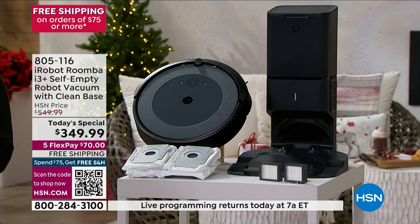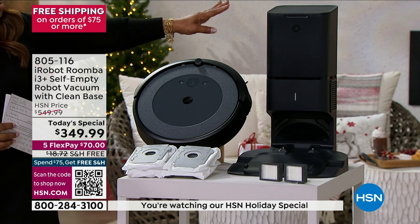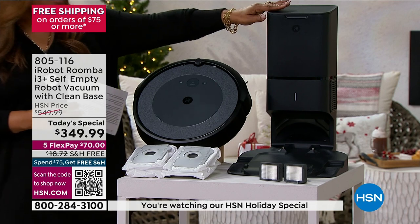Five credit card payments of $70 and free shipping and handling. It is the lowest price i3 Roomba that we have ever offered. And you're getting not only the clean base that sells well over $200 on itself.